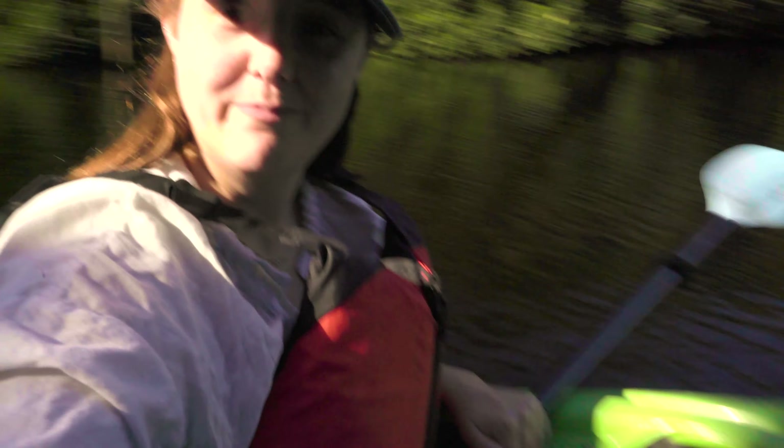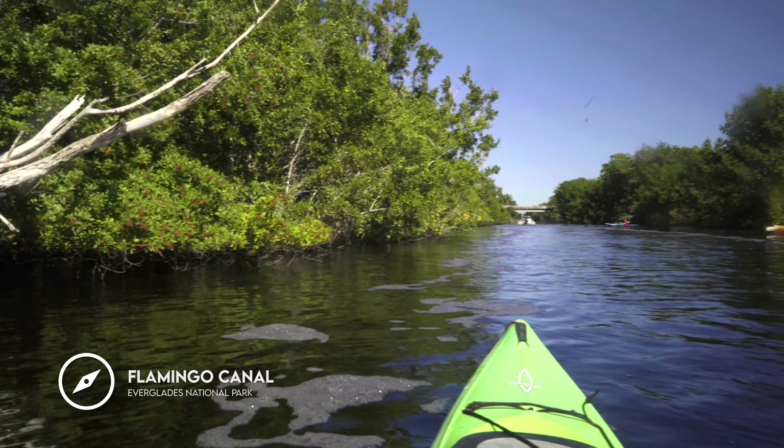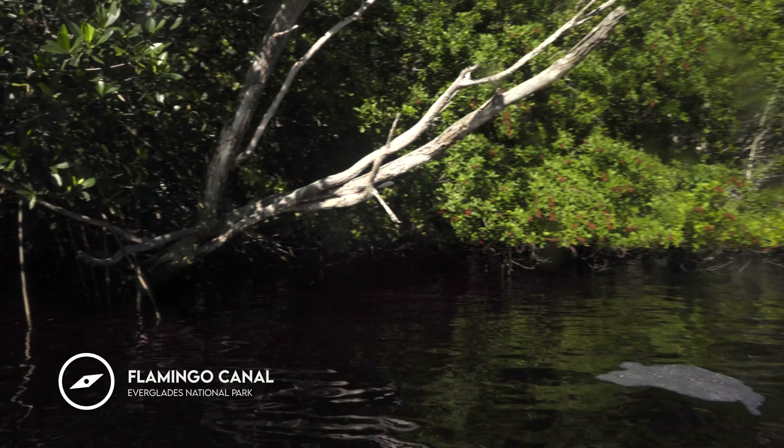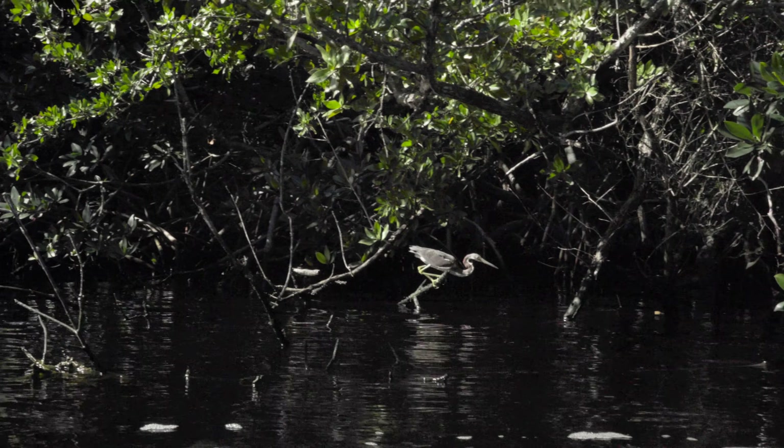I didn't know what to expect, but that was really good. That was amazing. I'm so glad I went on the airboat ride, and I feel like I wouldn't have felt like I really did the Everglades if I didn't do that. So totally worth it — and the sun has come out, but it is setting, so I'm going to head back to the campground.